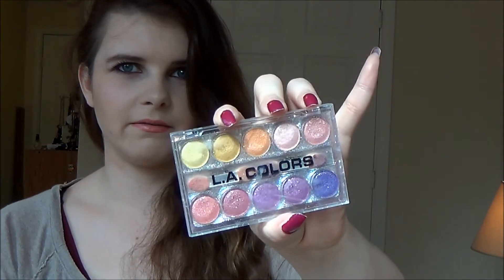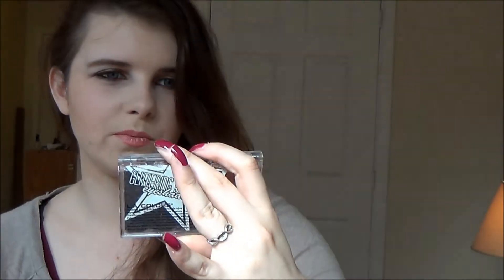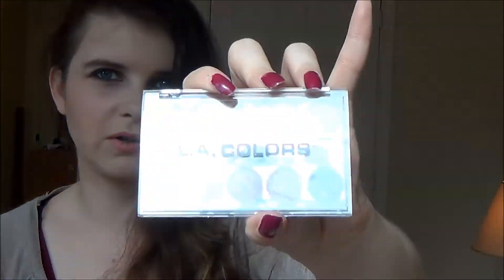I have another eyeshadow palette from LA Colors - it's called the Marilyn palette. It's nothing like Marilyn Monroe; it's just super colorful, sparkly, and glittery. I used this for a little bit but it's old now and I just don't need super cheap glittery eyeshadow. It's probably about four years old so it's gotta go.